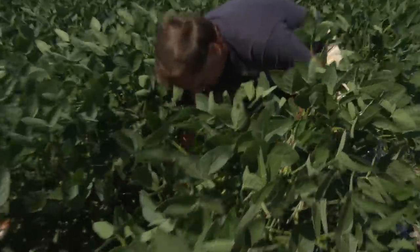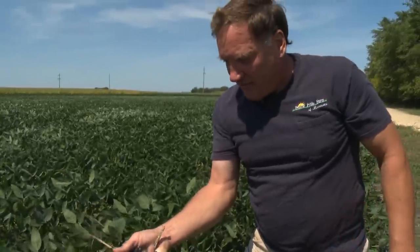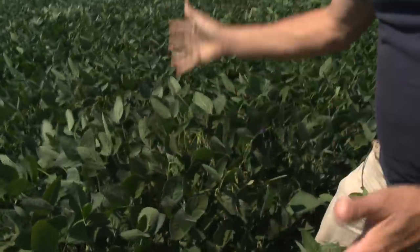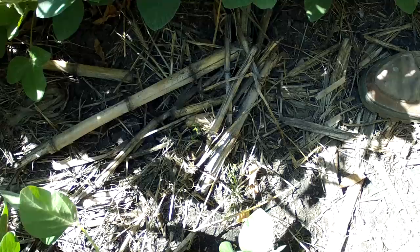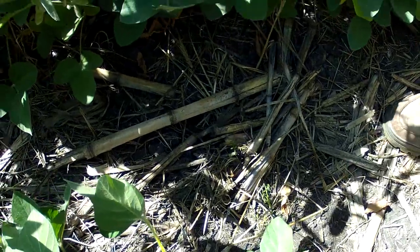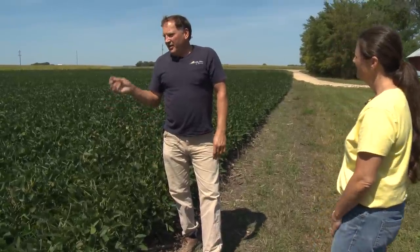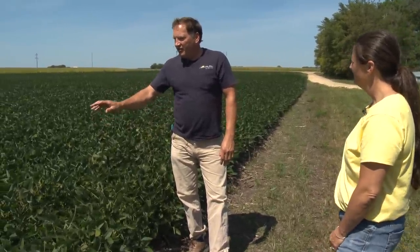This ground is so soft and mellow, and it's full of earthworms. They do all the aeration for me, making it very porous and absorbent for water. I experimented with it the first year I did it — the beans I had on ridges yielded four bushels better than the conventionally raised beans.